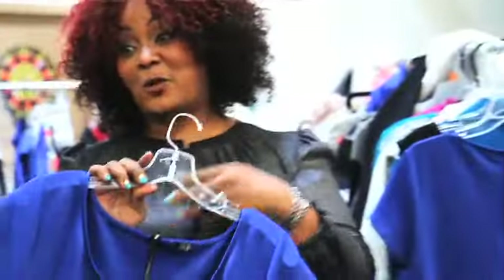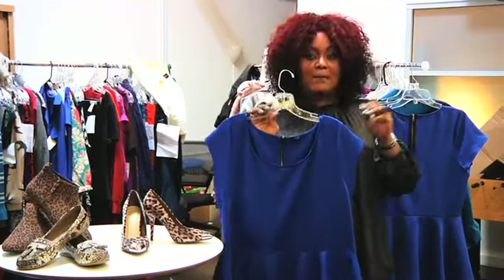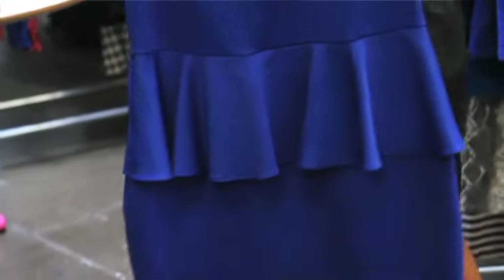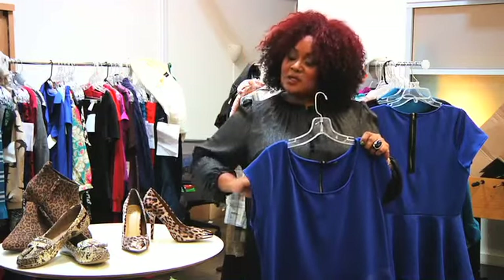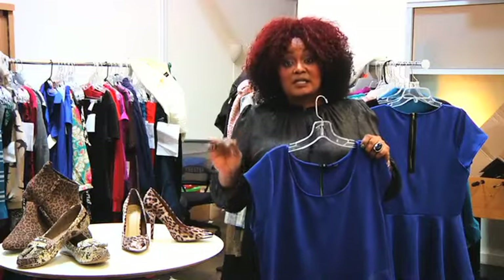The first piece that we have here is this amazing sapphire royal blue peplum dress. One of the reasons why I really love this dress is that it can be dressed up, dressed down. I can wear it 5,000 different ways, just with a change of an accessory.